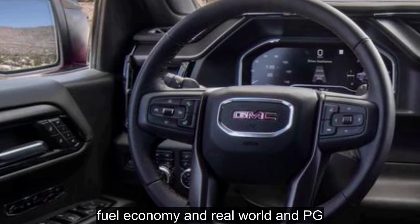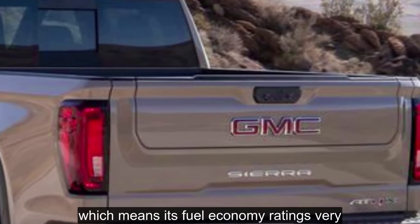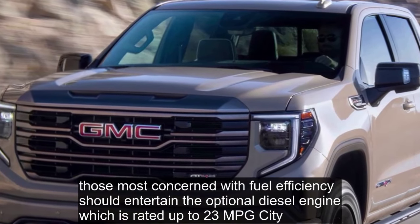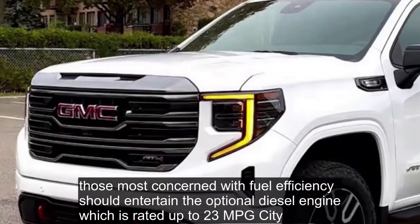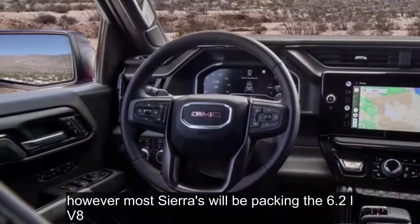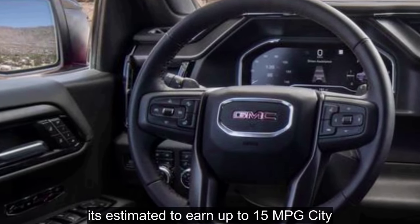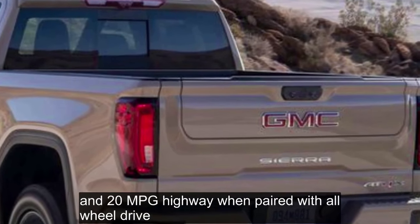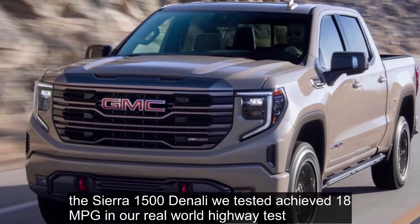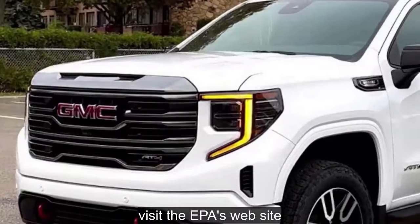Fuel Economy: The Sierra 1500 has several powertrain combinations, so fuel economy ratings vary. Those most concerned with efficiency should consider the optional diesel engine, rated up to 23 MPG city and 30 MPG highway. Most Sierras will be packing the 6.2-liter V8 that comes standard with every Denali, estimated at up to 15 MPG city and 20 MPG highway with all-wheel drive. The Sierra 1500 Denali we tested achieved 18 miles per gallon in our real-world highway test.